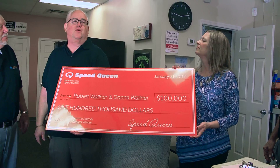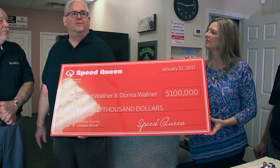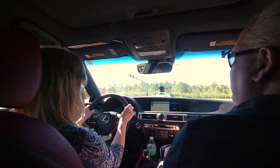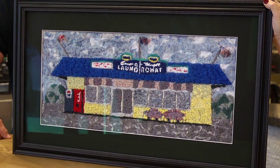We just took this store over six months ago. We had to redo a lot of stuff in here because it was pretty run down. We put the new equipment in there and this was kind of a reward for doing it. I can't believe it — I still can't believe it. It's exciting. We've worked really hard, Bob and I, so this is really great. I never thought my artwork would be worth a hundred thousand dollars, but I'm very excited that it is.